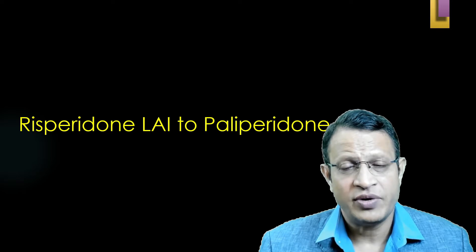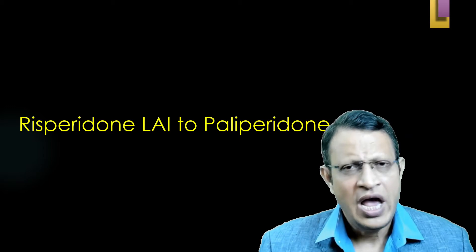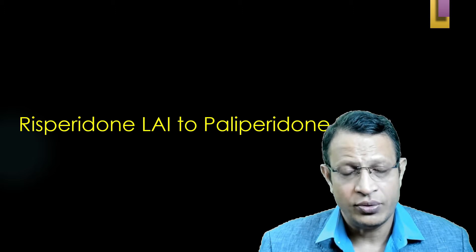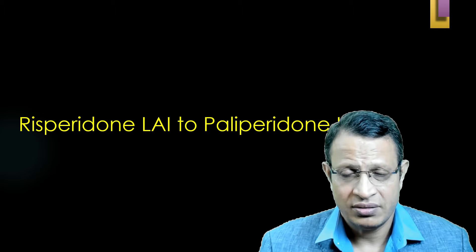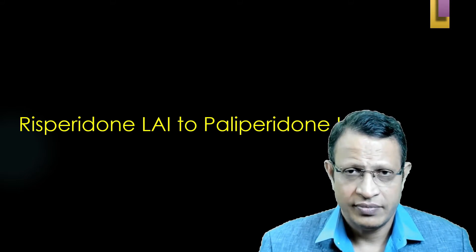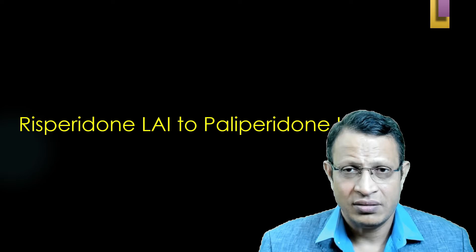If shifting from Risperidone long-acting to long-acting Paliperidone, please understand that Paliperidone is a metabolite of Risperidone and has fewer side effects. Paliperidone is available as monthly, 3-monthly, and 6-monthly IM injections. It is advisable to shift to Paliperidone if the patient requires long-duration medication. The cost of Paliperidone injection, especially in the eastern world, is more economical than Risperidone injection.